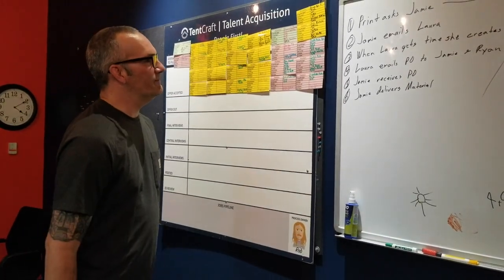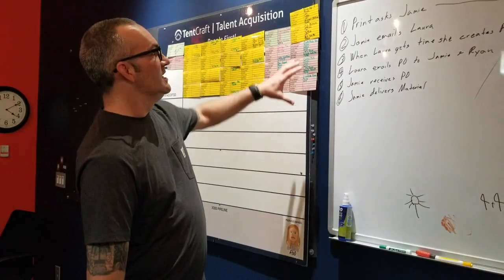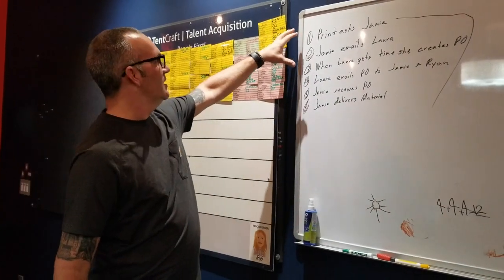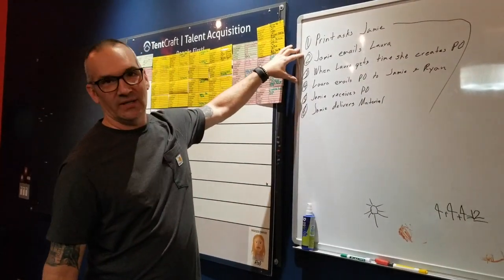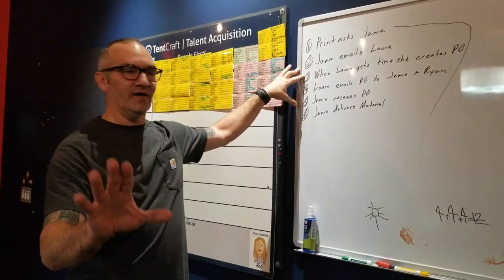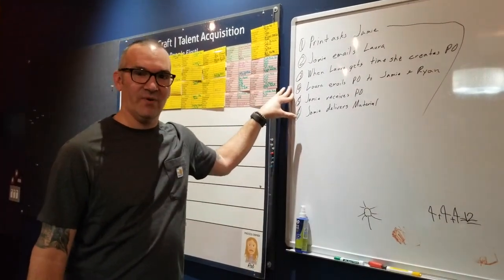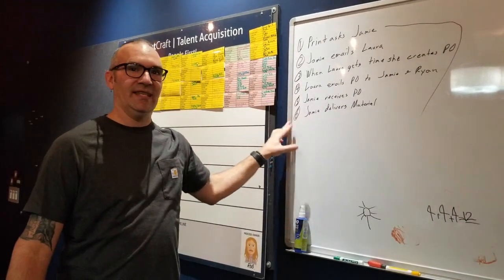Substrate for print comes in a purchase agreement, which has to be released on a purchase order every time print wants it. We used to have to follow these six steps: print asks me for the material, I email Laura. Then Laura, when she gets time — which sometimes can be very quick, sometimes not so quick, not her fault — she creates the PO. Then she emails the PO to myself and Ryan Burton at MediaOne. Then I receive the PO, then I deliver the material.